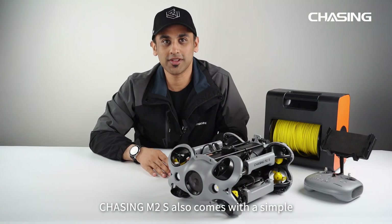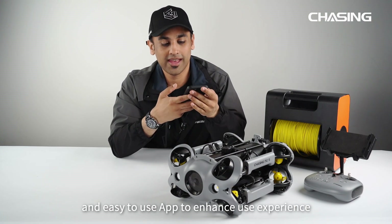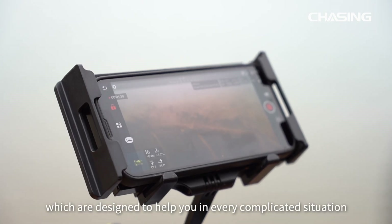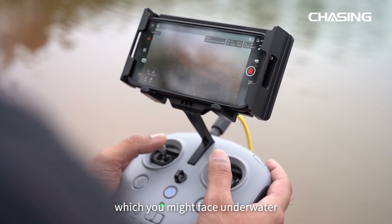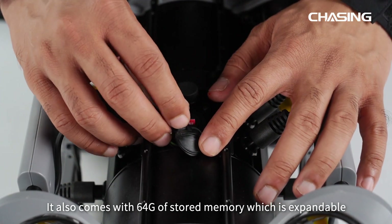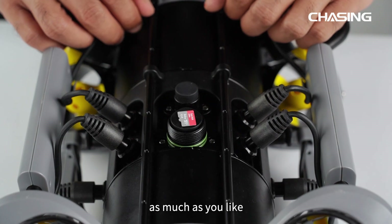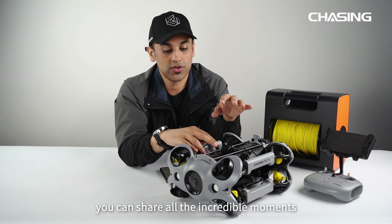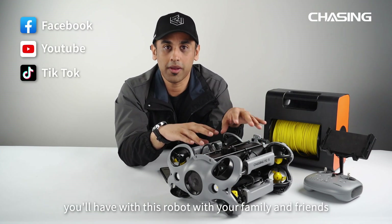Chasing M2S comes with a simple and easy-to-use app to enhance your user experience. The app includes multiple options designed to help in every complicated underwater situation. It comes with 64GB of onboard memory which is expandable, so you can record and save underwater adventures as much as you like. M2S also supports live streaming, so you can share all the incredible moments with your family and friends.